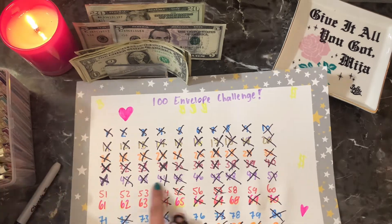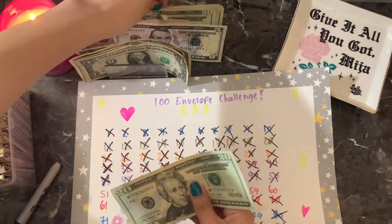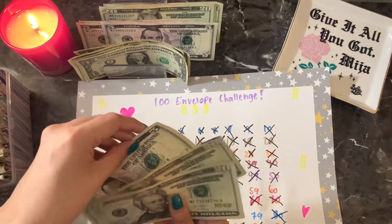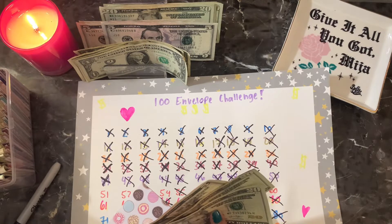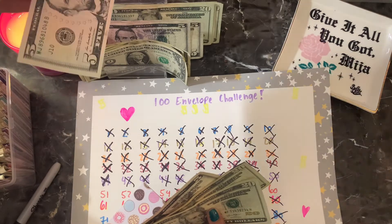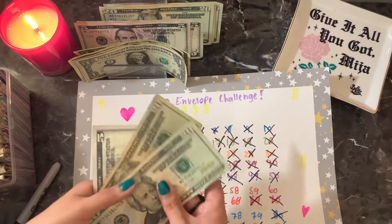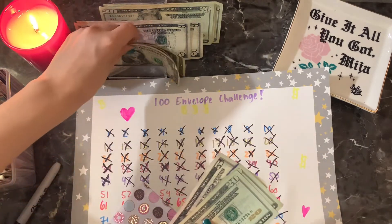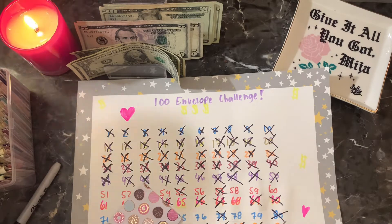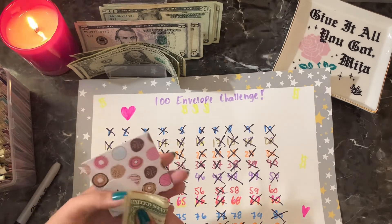And next it's going to be number 46. So $20, $40, $45, and $46. I took out an extra five on accident because I needed ones, so we'll just put this back. So $20, $45, and $46.